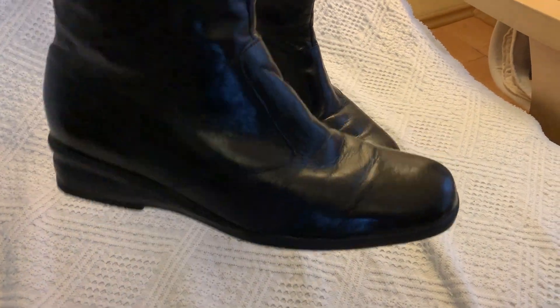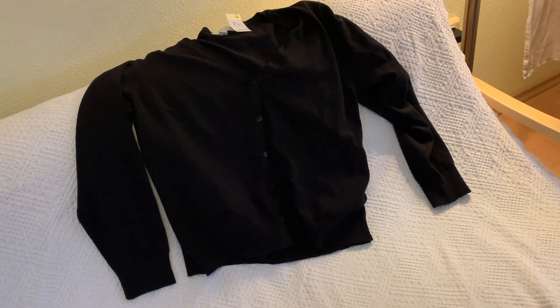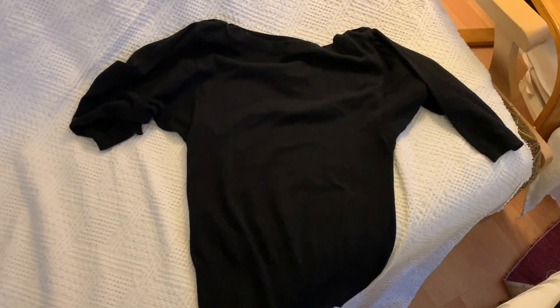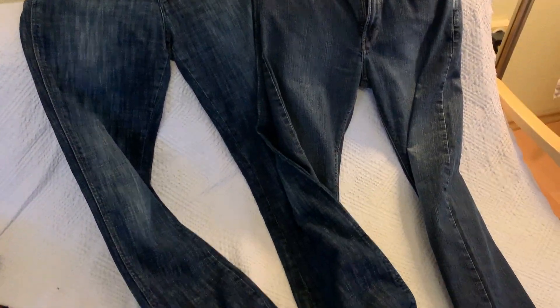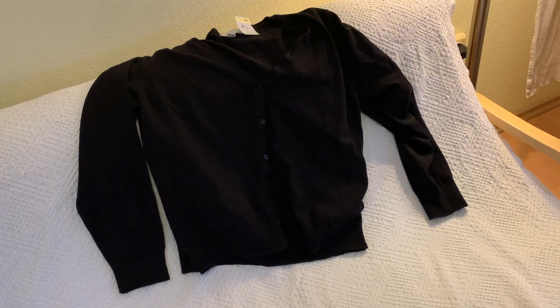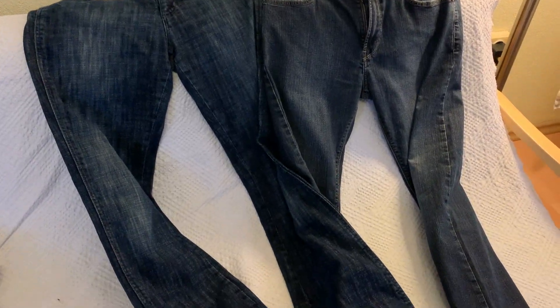I got these boots that look pretty much brand new, a cardigan sweater from H&M, a fun little plaid skirt, another little black sweater shirt, and two pairs of jeans that both fit great. Altogether, for everything, I paid 54 lev, which is like $27. So you can see why I love that shop.